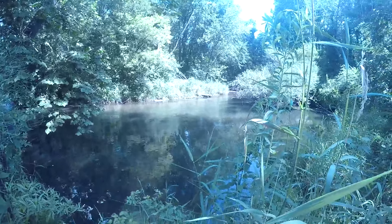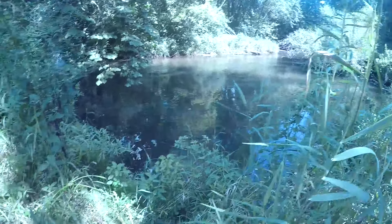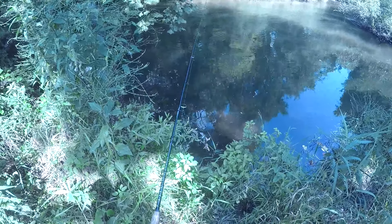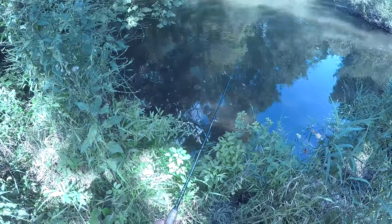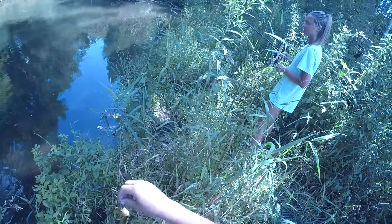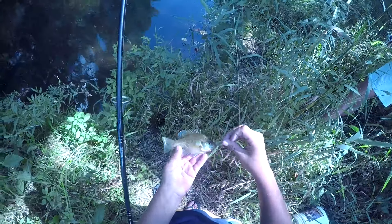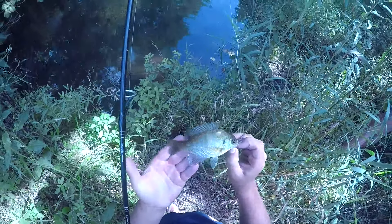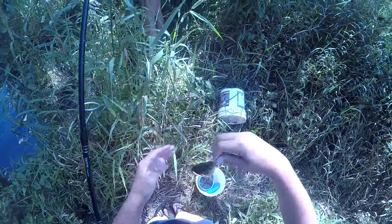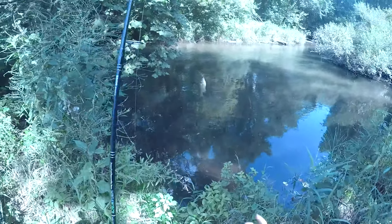We made it to the spot - this is where I caught the sucker in the last video, so we're gonna fish here for bluegill and stuff. Got one! I have a bluegill right here, it's a little bluegill. First fish of the day - we're gonna get him in our bucket and keep him.